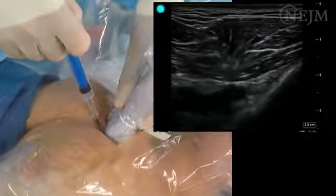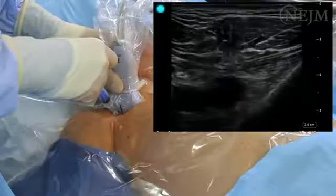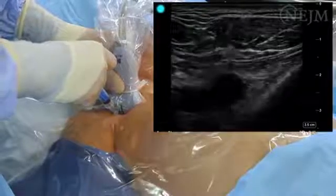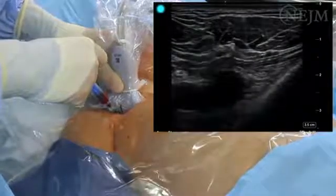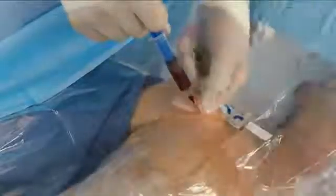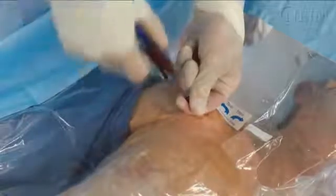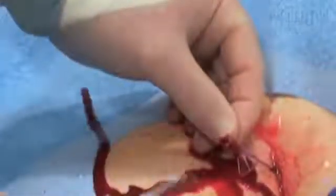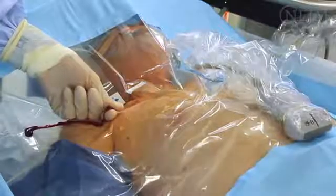Continuously check for aspiration of blood into the syringe while advancing the needle with negative pressure. If blood is not aspirated as the needle advances, slowly withdraw the needle while maintaining negative pressure, as venous puncture may become evident on withdrawal. As soon as blood is freely aspirated, set the transducer down, securely stabilize the needle, and disconnect the syringe. Confirm that blood flow is non-pulsatile. Bright red pulsatile blood suggests arterial puncture; however, dark non-pulsatile blood does not rule out arterial puncture. A commercially available pressure monitoring device or blood gas analysis can confirm venous rather than arterial puncture.